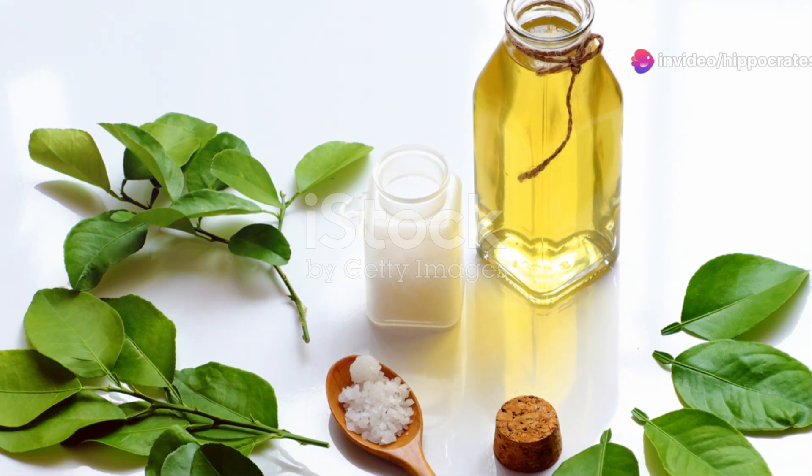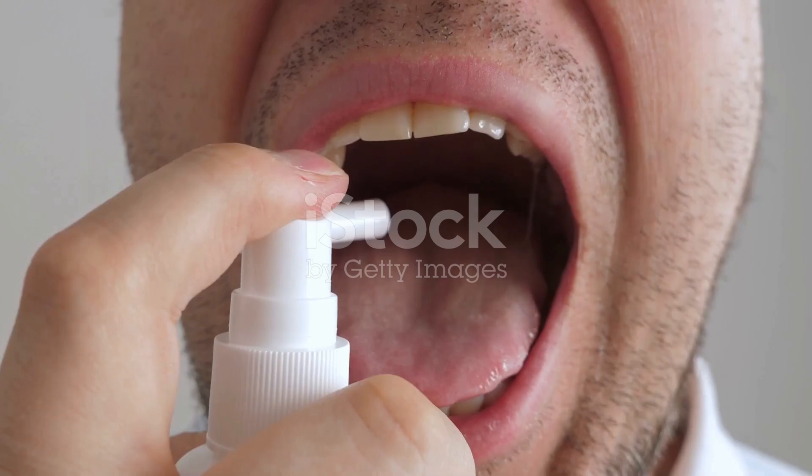Next, colloidal silver. This little miracle has antibacterial powers. Swish it around for two, three minutes and spit it out. Feel the relief.